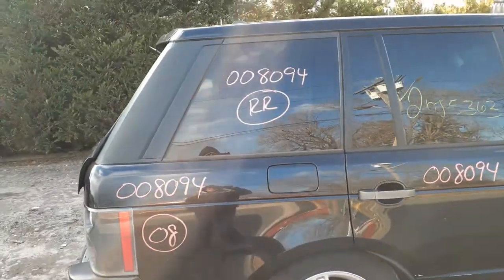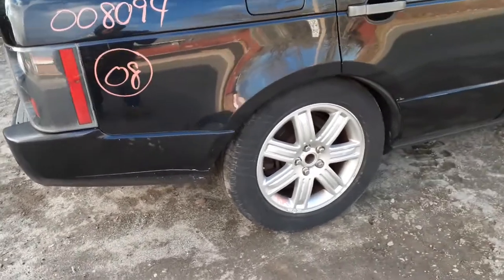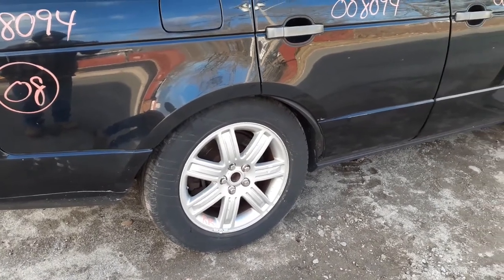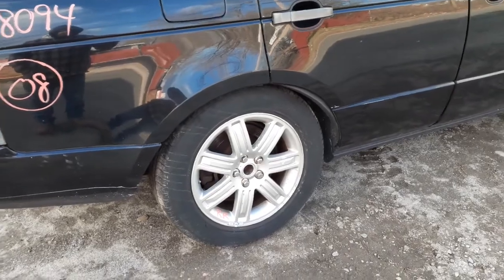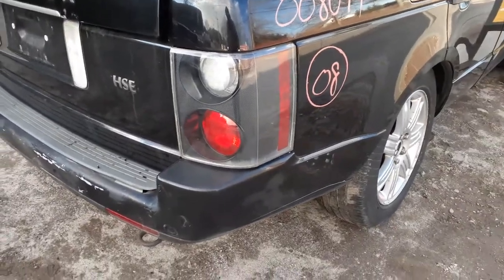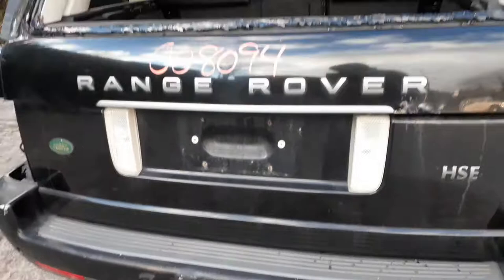Here's your right rear quarter glass, privacy tint, your right rear quarter. There's your wheels — these are the seven-spoke groove wheels, got a set of four. This here is the right rear — it's missing the cap, got a little bit of curb scuffs, not bad though.